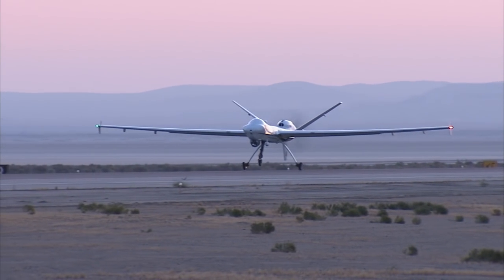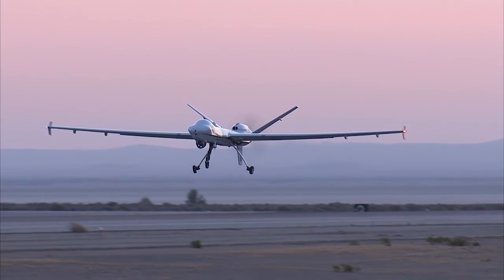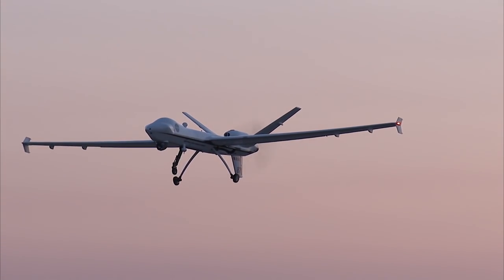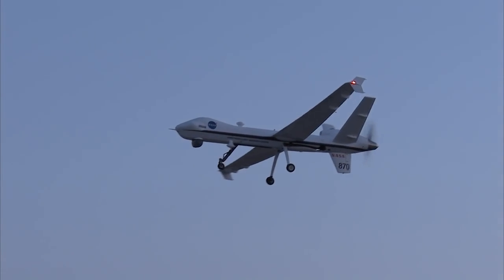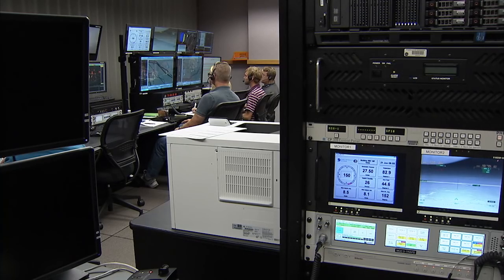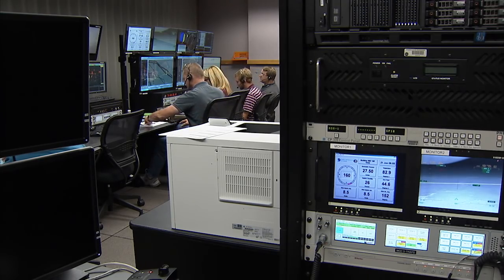As a flight operations engineer, what I do is I am part of a team that organizes flight tests. My project is called UAS Integration in the NAS. The goal of UAS in the NAS is to safely integrate unmanned aerial systems into the national airspace, so that UAVs like Icona can fly with other commercial airlines and smaller aircraft.